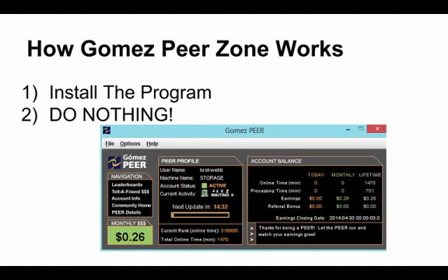I am using a Mac to make this video, so unfortunately I cannot show you the Gomez Peer Zone program in person, but I have taken a screenshot — this is basically how it works. First, you apply to the program and install it, which you can see a screenshot of right here, and then once you're approved, you do nothing. The Gomez Peer Zone application will run in the background of your PC, and it's like it's not even there.